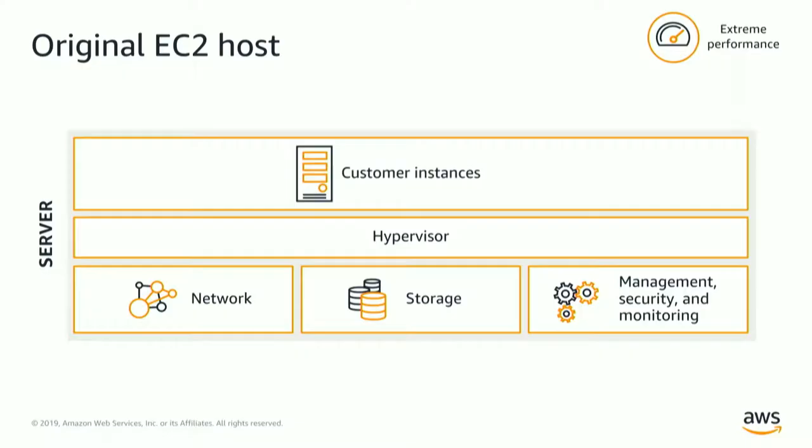We moved some of that intelligence into the actual EC2 instance, where the instances are aware of the VPC, aware of security, and much more aware of the network. This is simpler, more cost-effective, and very performant, because we've removed a lot of stuff that was sitting in the network that no one was actually using. But one problem with taking smarts from the network and bringing it into the EC2 instances is that your EC2 instances are now doing more work — networking, VPC, storage access — which basically steals away from your CPUs.